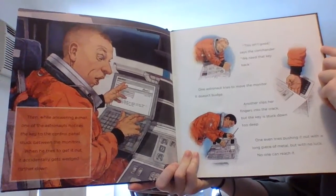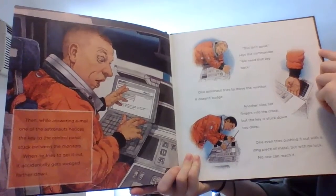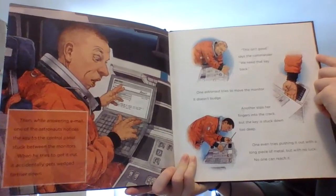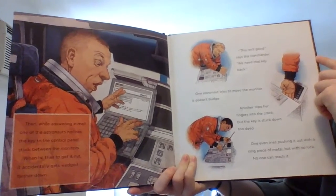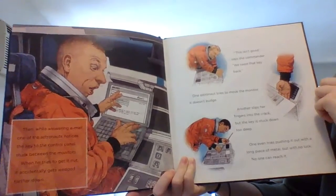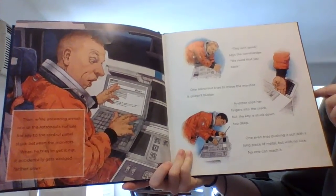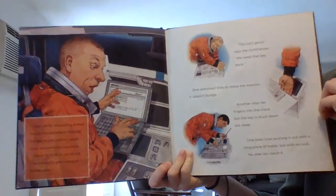Then, while answering an email, one of the astronauts notices the key to the control panel stuck between the monitors. When he tries to get it out, it accidentally gets wedged farther down. "This isn't good," says the commander. "We need that key back." One astronaut tries to move the monitor — it doesn't budge. Another slips her fingers into the crack, but the key is stuck down too deep. One even tries pushing it out with a long piece of metal, but with no luck. No one can reach it.